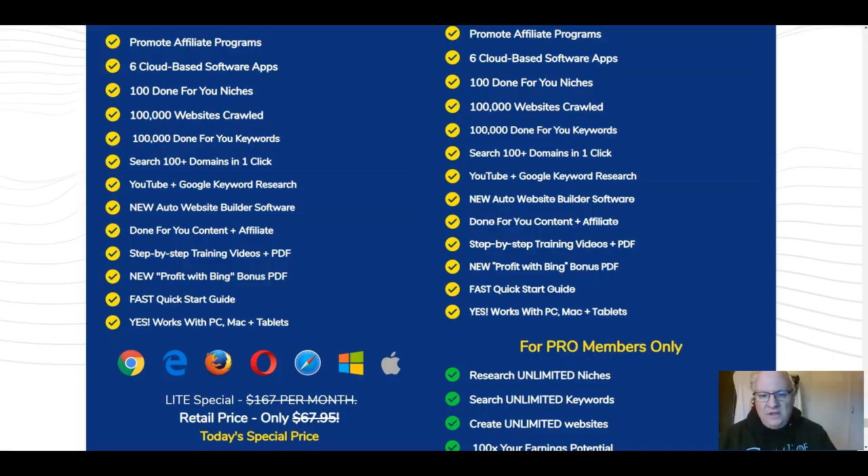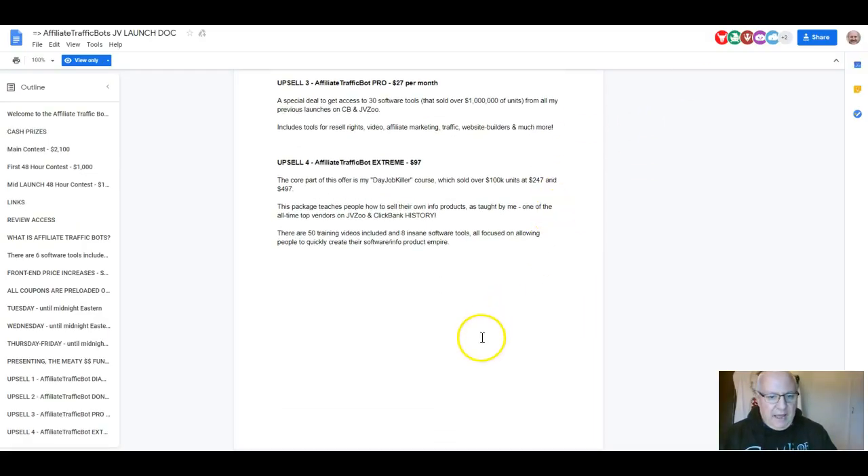The final upsell is Traffic Bots Extreme, centered on what the vendors call their day-job-killer course, which sold over 100,000 units at $247 when initially launched. It teaches how to sell your own info products as taught by one of the all-time top vendors on JVZoo and Clickbank. It includes 50 training videos and eight software tools, all focused on quickly creating a software and info-product empire — now reduced to $97, making it a really good deal.